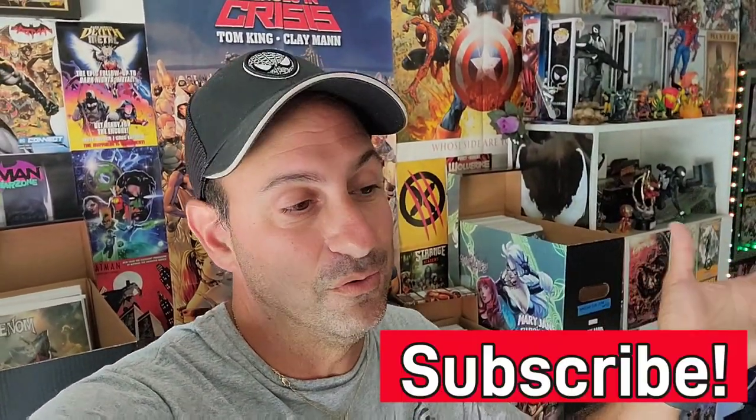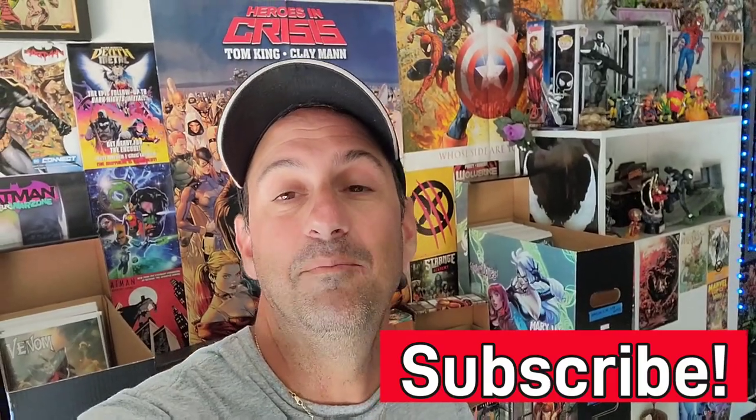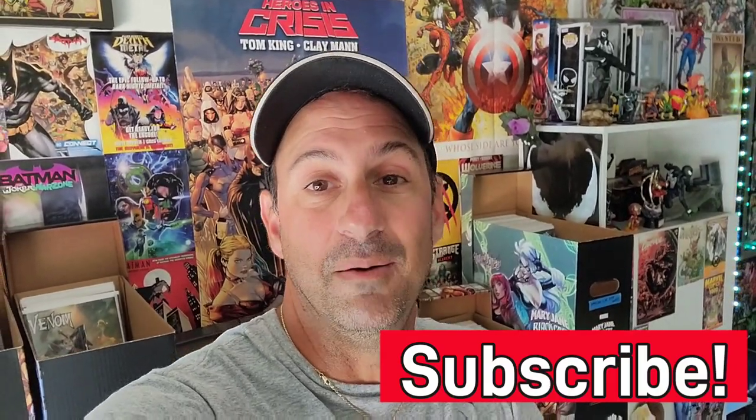Alright guys, so there you have it — there is the room tour. Hopefully you liked it. This side of the garage is looking pretty nice; the other side, not so hot, but at least all those comics are pretty much organized. Hopefully you guys enjoyed the tour. If you're interested in the desk, the Mark Spears monster cards, or the Card Mafia cards, I'll leave all those links in the description box below. And of course, I'll leave you more content somewhere on this screen for you to click on. As always, have a great weekend — keep buying, keep collecting, but always remember: read your comics. I'll see you real soon, everyone. Take care.